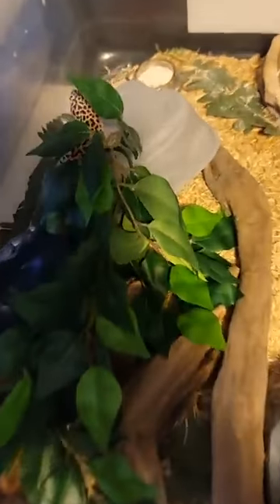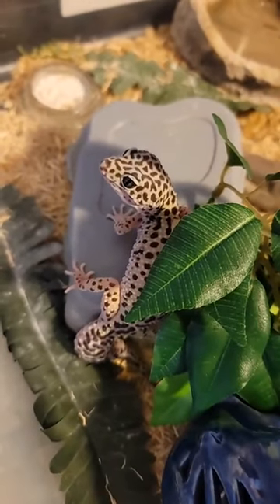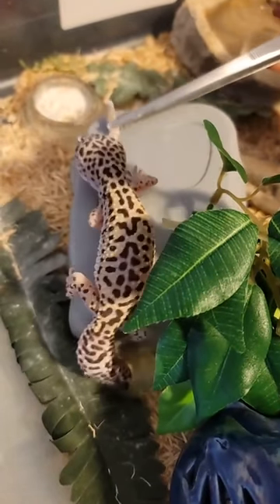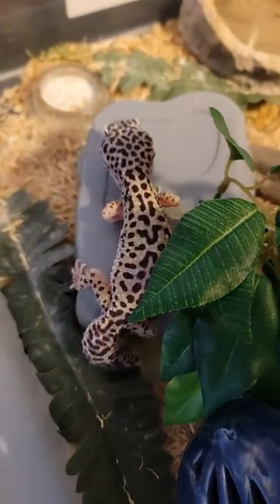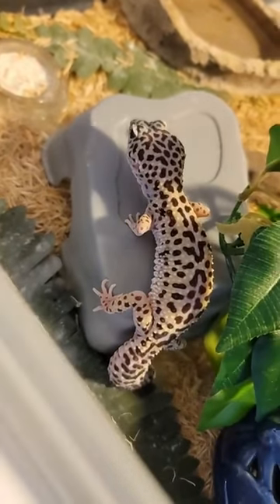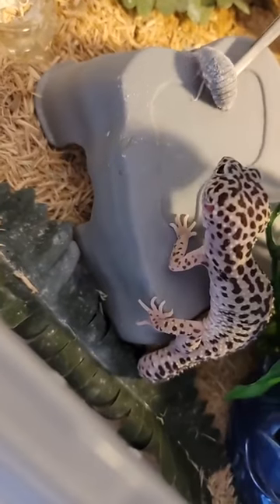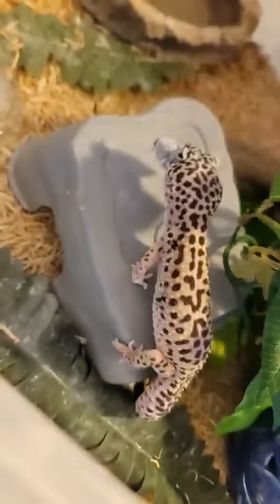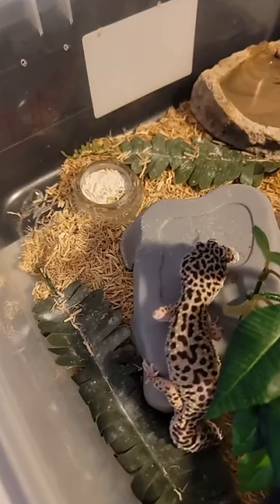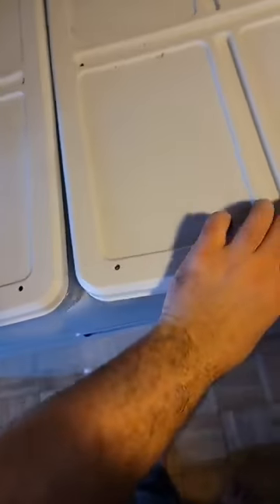Who do we have in here? Oh, that is Salt — there's Salt. I always thought she had pretty eyes. She's a looker, that's for sure. Oh, and dubia — fan favorite. There we go.